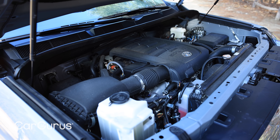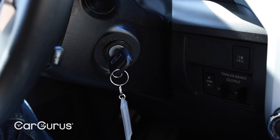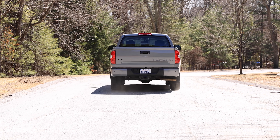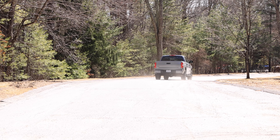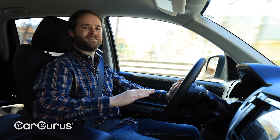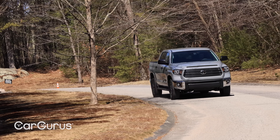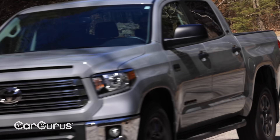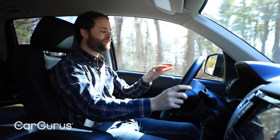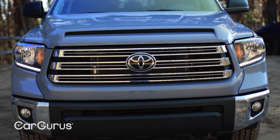Want a V8? The Tundra's got a V8. Actually, the Tundra's got only a V8. No turbochargers, no six cylinders, no diesel engines, no mild hybrids. Just 5.7 liters of naturally aspirated V8 grunting. Paired with a six-speed automatic transmission, this powertrain gives you 381 horsepower and 401 pound-feet of torque. That's enough to get some serious work done, and you can't talk about the Tundra without recognizing its reputation for reliability. That's a Toyota badge, after all.